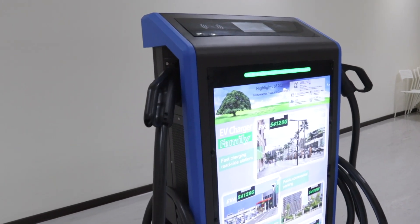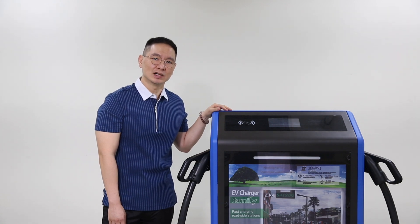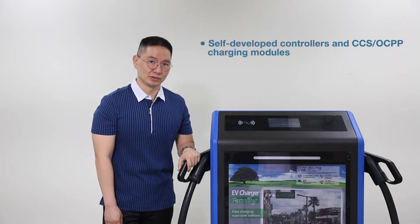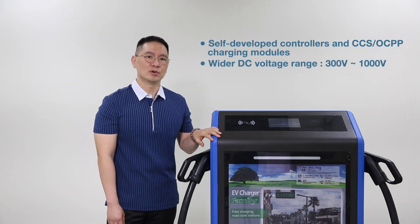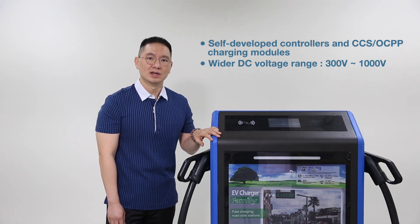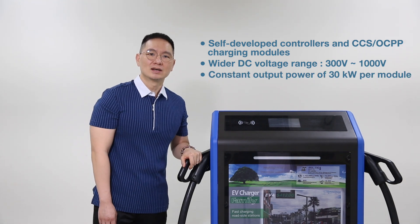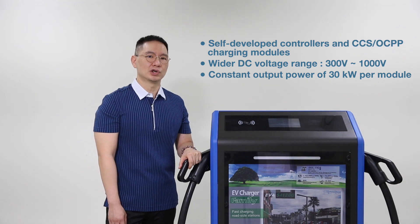Underneath this stylish exterior, the EVA5460G boasts cutting-edge technology with in-house developed controllers and CCS OCPP charging modules. This supports multiple charging standards, making it compatible with a wide range of electric vehicles. The wide DC voltage range from 300 to 1000 volts, coupled with a constant output power of 30 kilowatts per module, ensures faster charging efficiency.